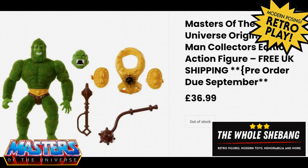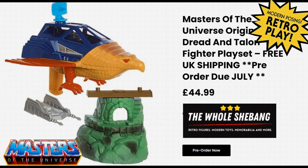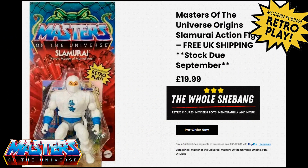Mossman is now out of stock — that was one of those quick deal types of things — at £36.99. You can still pre-order the Talon Fighter and also Point Dread for £45. Skeleton Warriors are also out of stock at £37.99 — you needed to get in fast for those. Slammeri is available to pre-order for £20 and is due in September.